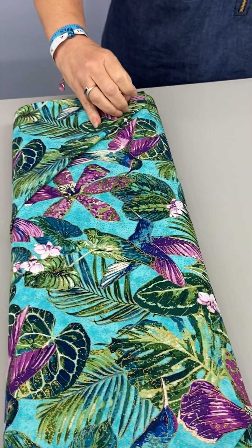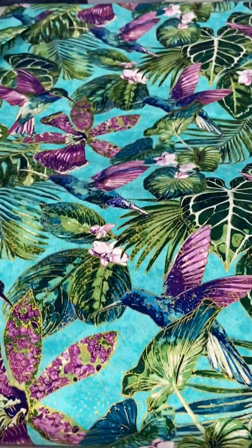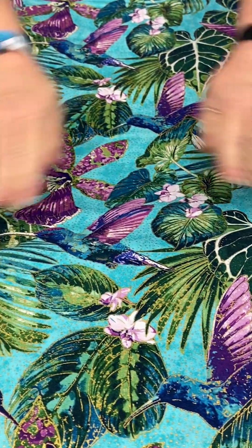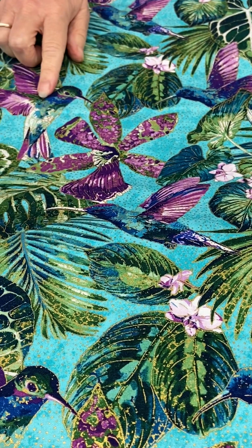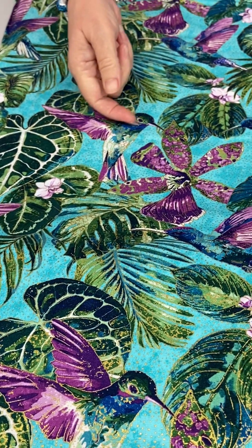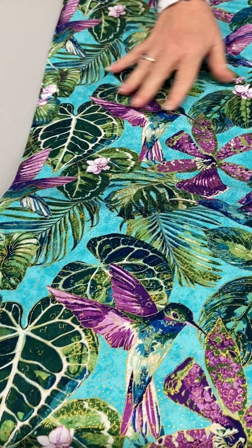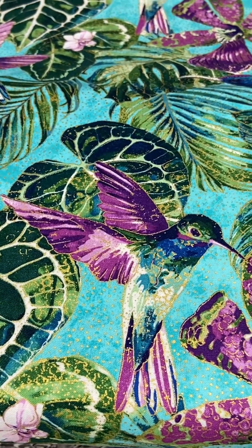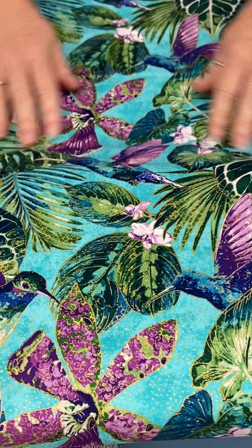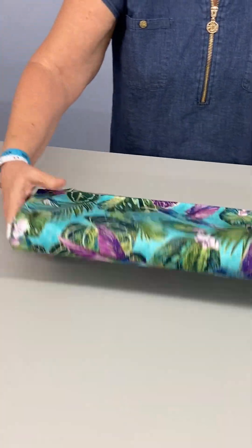The next one features hummingbirds. Let me turn it so you can see these really pretty hummingbirds. They have kind of peacock colors — green into blue — and then really bright vibrant purple wings. And again there are big tropical plant leaves in a very pretty shade of green, on a turquoise background with that beautiful gold metallic.